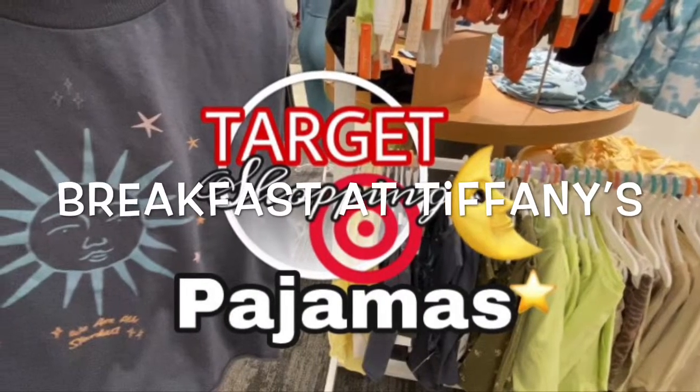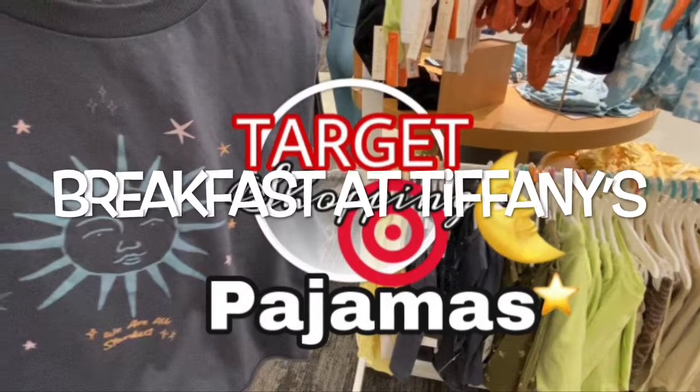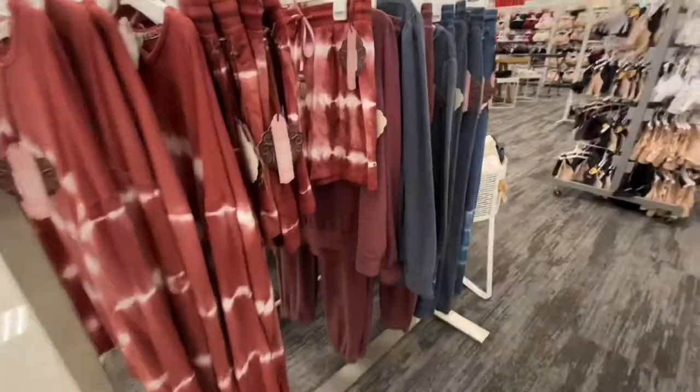Hey guys, welcome back to my channel, Breakfast at Tiffany's, where we love to shop 24-7. So I'm at Target, and I'm going to show you the pajamas.